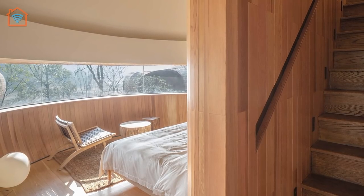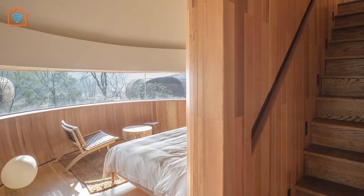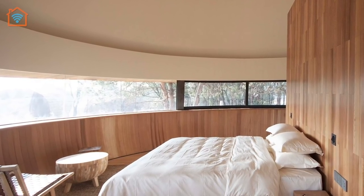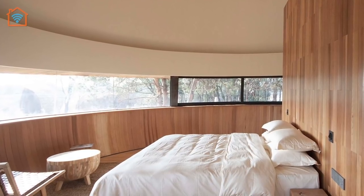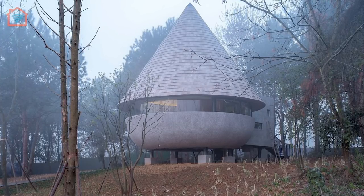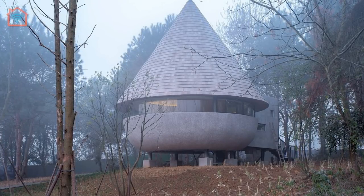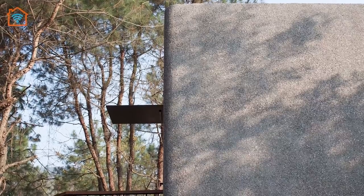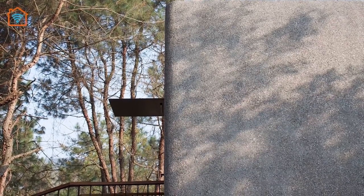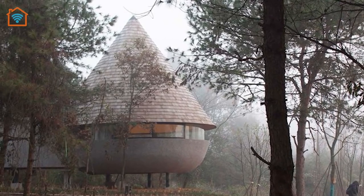The Mushroom house adopts a lifted steel structure to minimize the impact of construction on the site. As time goes by, green plants on the ground will gradually spread to embrace the building. The cone-shaped roof is clad with pine woods while the rest of the house is coated with granolithic concrete. The material changes in color with humidity and time, allowing the building to harmonize with the surrounding natural environment.